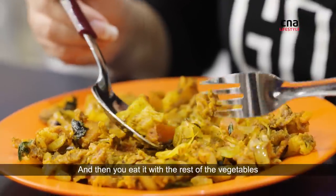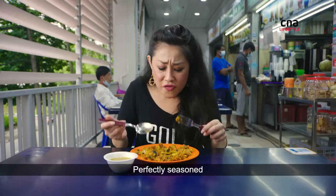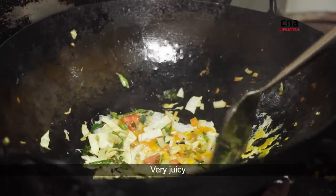And then you eat it with the rest of the vegetables. Perfectly seasoned and they've retained this lovely, fresh crunch. Very juicy.